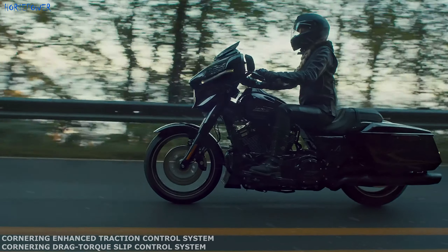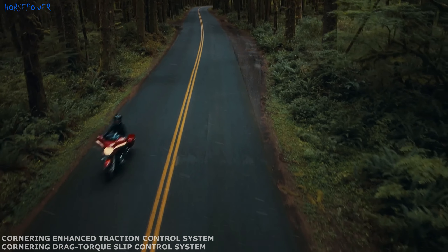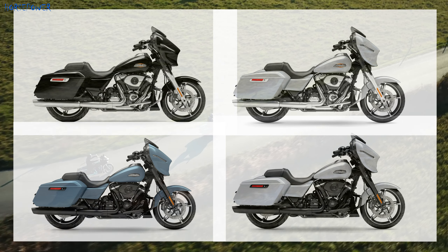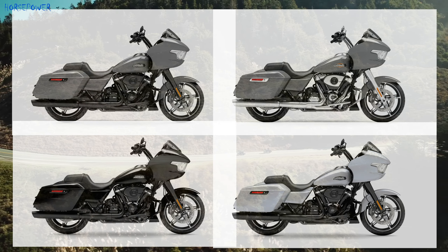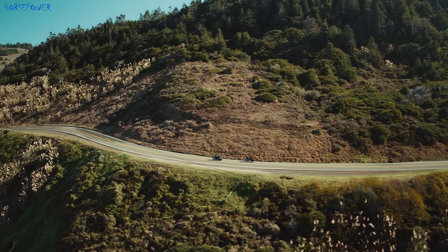Available driving modes are Road, Sport, Rain, and Custom. A redesigned rear seat with updated upholstery materials further improves driver comfort. The 2024 Harley-Davidson Road Glide and Street Glide are already available in 13 different colors, starting at €32,200, though the price may vary in different countries.